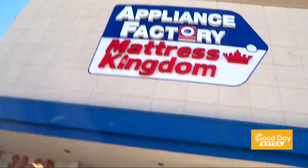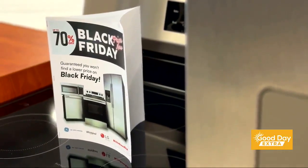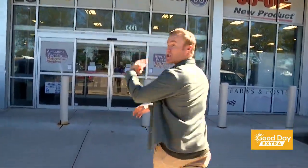Can you believe it? Thanksgiving is here! Well, maybe not on the calendar, but Black Friday deals have already started here at Appliance Factory and Mattress Kingdom. So let's go inside and check them out.